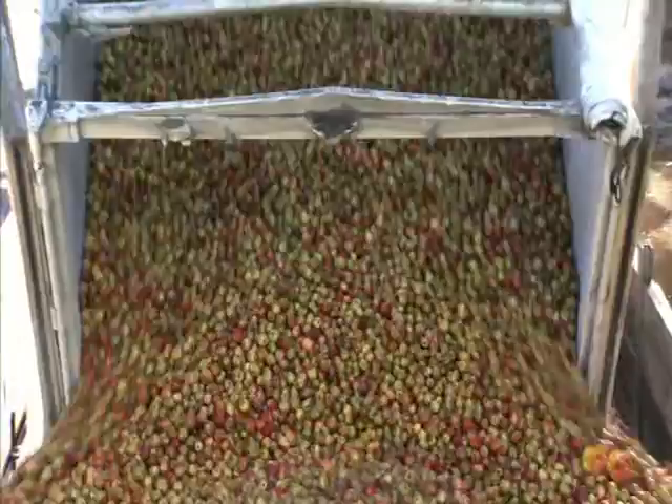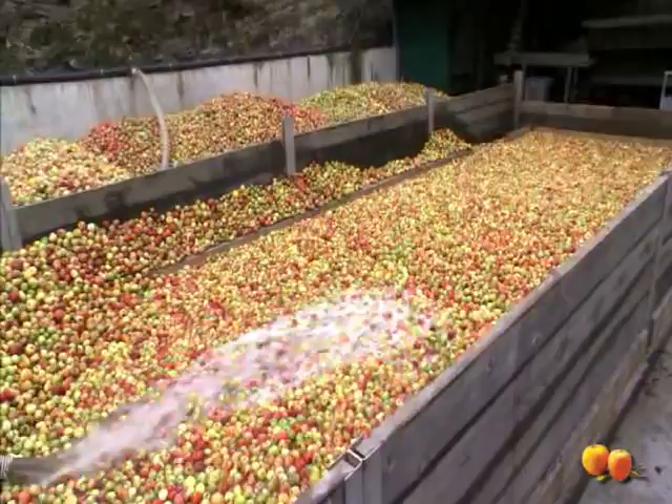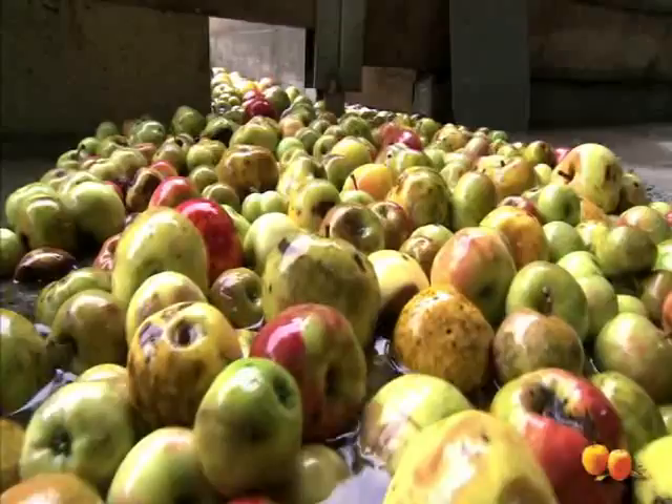Washing. The apples are transported to our cider house in lorries. On arrival, they are unloaded in bulk and taken to the canal connected to a water tank, where they are dragged along so that they can be washed, selected and crushed. In this first phase, the stones or soil stuck to them are removed by the water.